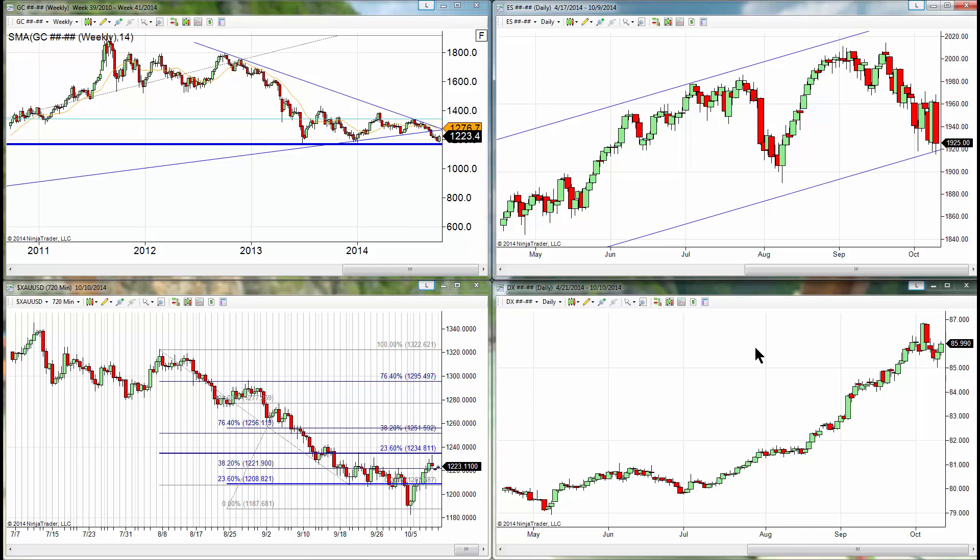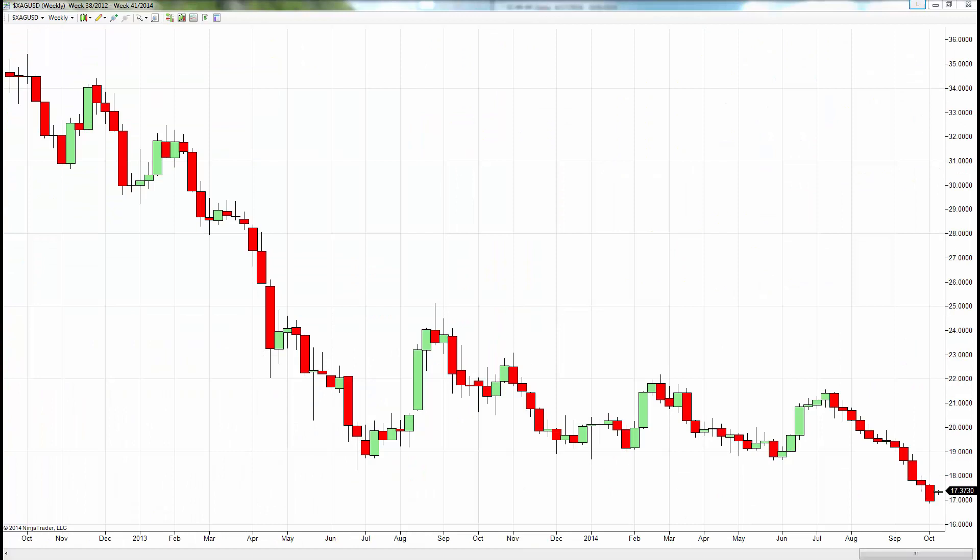Gold has had a high of 1225 and a low of 1217.20. Silver is actually trading unchanged to higher, up about a nickel on the day, but as you can see from this weekly chart, dramatically lower on the week. In terms of the range of silver today: high 17.41, low 17.14, current 17.37. More on silver in a little bit.